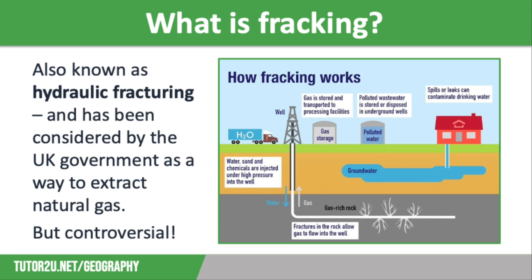The process of fracking is very controversial. It involves drilling a deep hole and releasing the gas stored in rocks using a high pressure mix of water, sand and chemicals. The image on screen shows this process in more detail. You can see fractures in the rock that allow the gas to flow into the well, the sand, water and chemicals injected under high pressure, the gas being stored and transported to processing facilities, polluted waste water being stored or disposed of in underground wells, and the issue of spills or leaks that can contaminate drinking water.